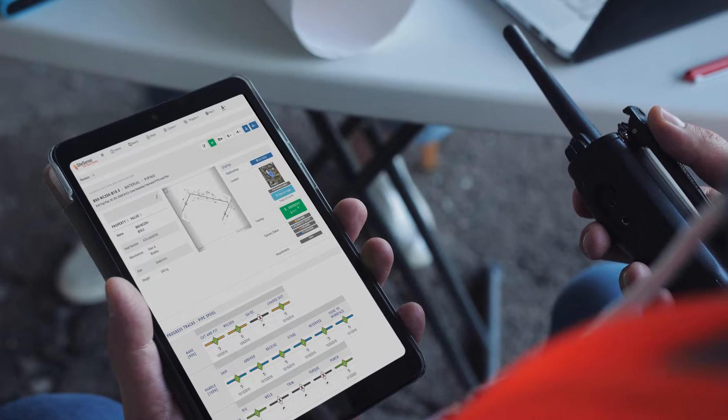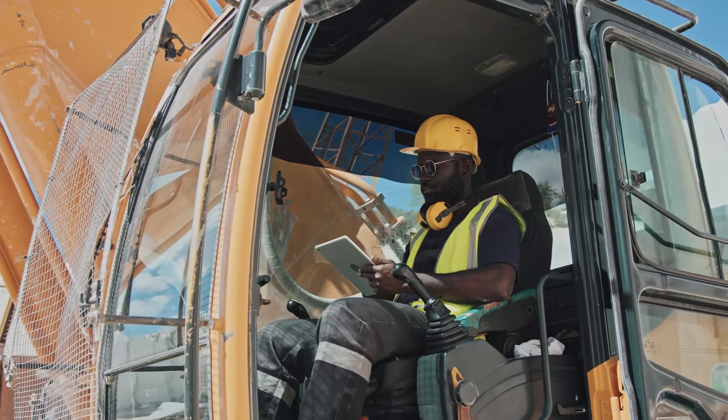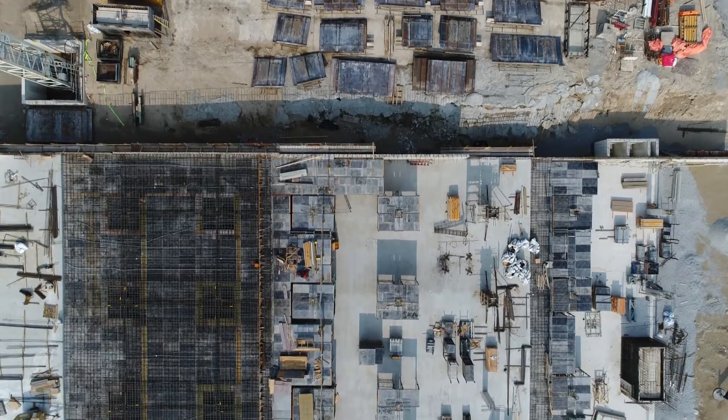Accessible through portable devices like phones or tablets, Track & Trace allows stakeholders to instantly visualize their project's critical data, providing them with all the information they need to make accurate and timely decisions in the field.